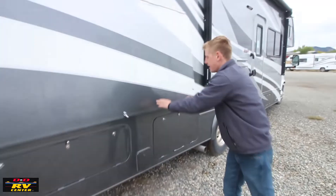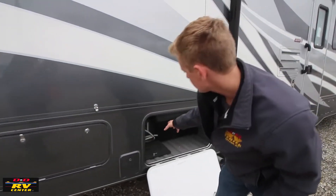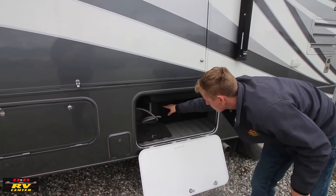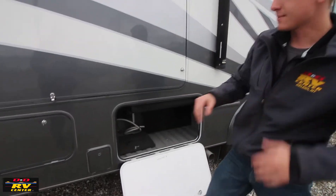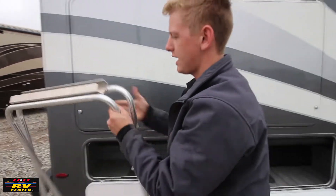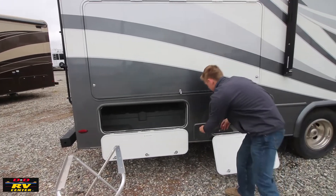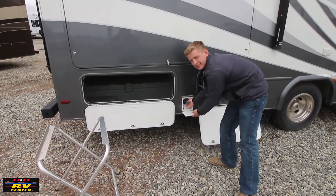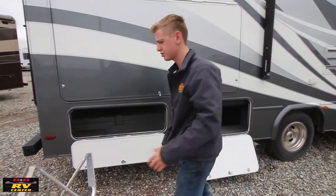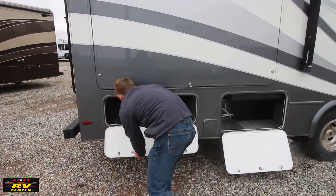This model has a propane grill. That compartment over there is your water center — all heated and enclosed with a water filtration system. As for the outside grill, this rack will fold out and the grill is actually stored inside. You set it on the rack and the propane disconnect is right here. You hook up the grill and cook outside — you don't have to cook inside and stink up the coach. When you're done, you put everything back in the compartment.